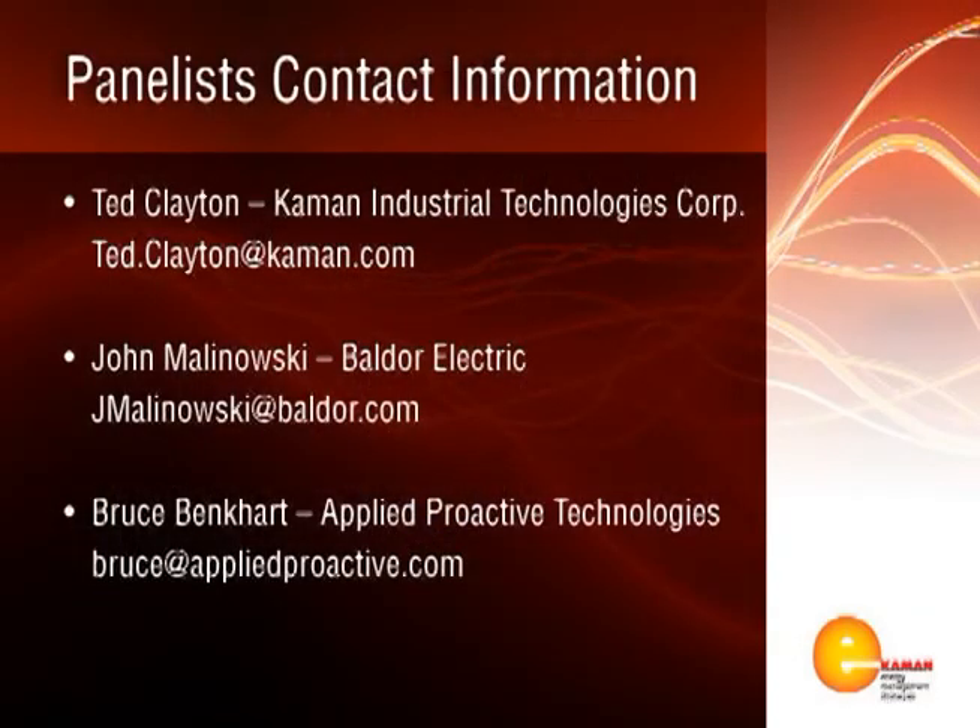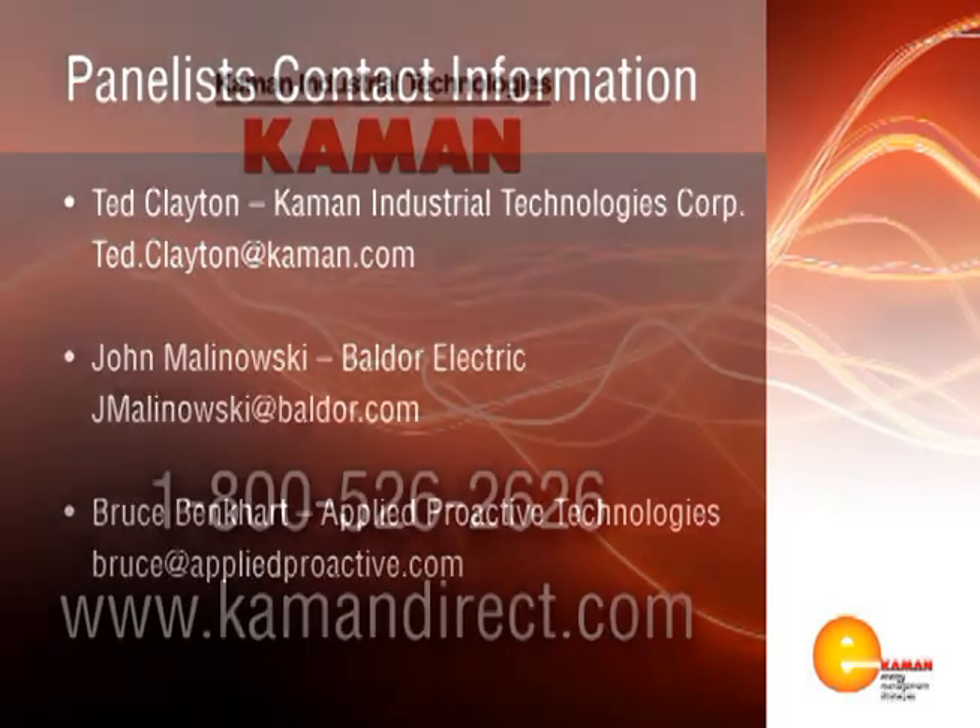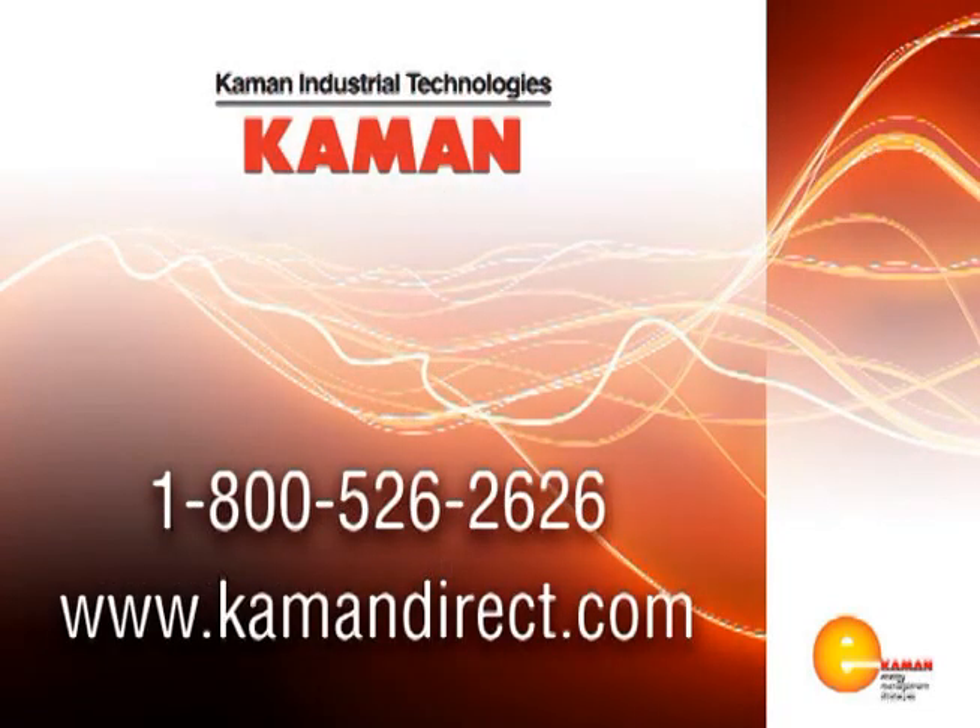It goes as far as putting scenarios in there — what if I use a drive on this, what are my energy savings? Thank you all for being with us today. We hope you found our webcast helpful in understanding not only the implications but also the opportunities associated with the new ESA legislation. If you have any follow-up questions, please feel free to contact our panelists directly using the information on your screen, or call 1-800-526-2626 to reach a representative nearest you. Thank you.